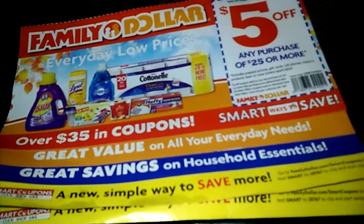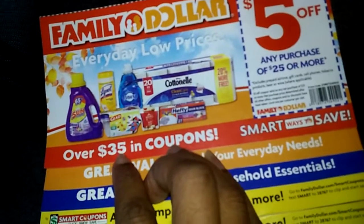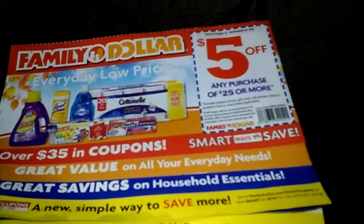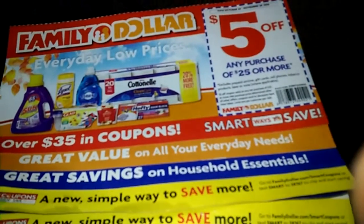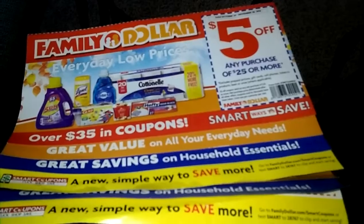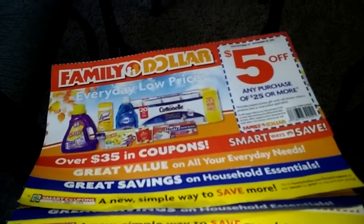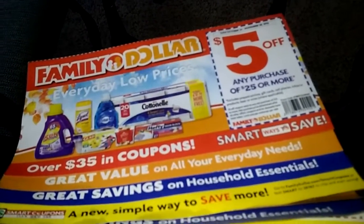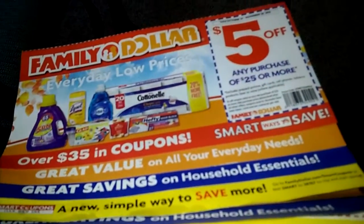As you can see, it says right here you save over 35 dollars in coupons. I just want to come on here, and if you're looking for ways to save, this came to me in my mailbox and I just wanted to show you real quick a few savings in case you're low on things or just trying to figure out what to check out.